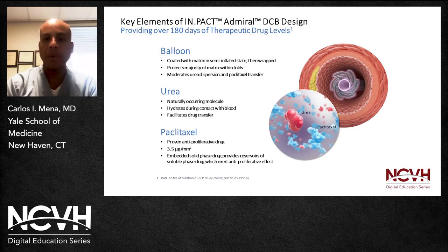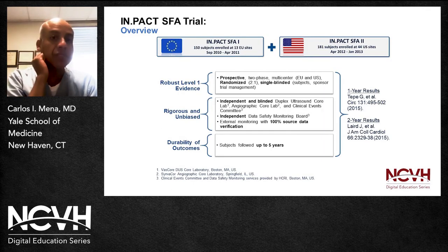In terms of the trial, the first trial has an Impact SFA 1 and 2. The original one was done in the European Union; the second was done here in the United States. It was a prospective, two-phase, multi-center clinical trial conducted in Europe and the United States, randomized two-to-one, single-blinded subjects, sponsor-managed. There was an independent and blinded ultrasound core lab, an angiographic core lab, a CEC committee, an independent data safety monitoring board, and external monitoring with 100% source data verification.